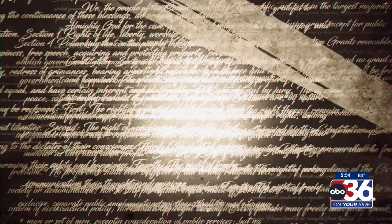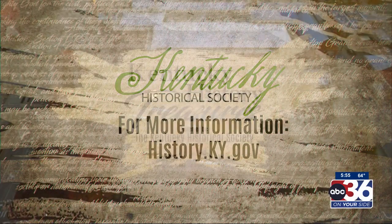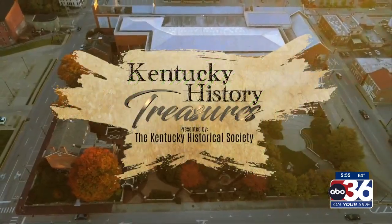To learn more, visit us online at history.ky.gov. From the Kentucky History Center and Museum in downtown Frankfort, I'm Doug High.